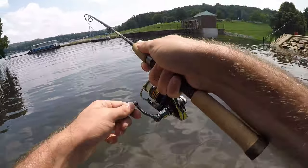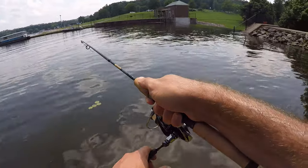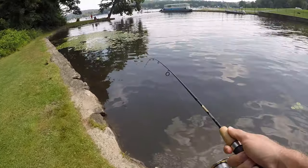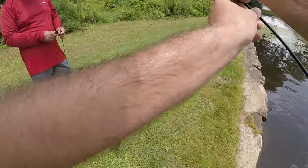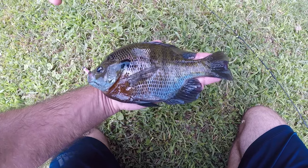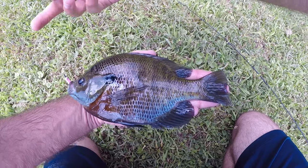Fish on — this one feels a little bit better. Biggest one of the day, whatever it is — looks like a nice bluegill. Not a shark, but it is a nice male bluegill. Beautiful northern strain bluegill — this might be the biggest northern strain bluegill I've ever caught. I think I've caught bigger copper noses down in Florida.